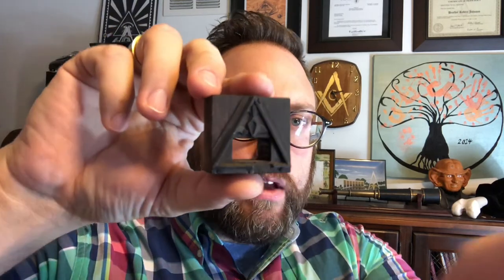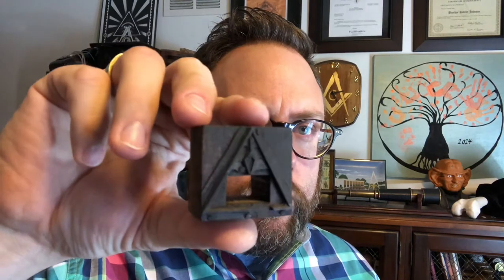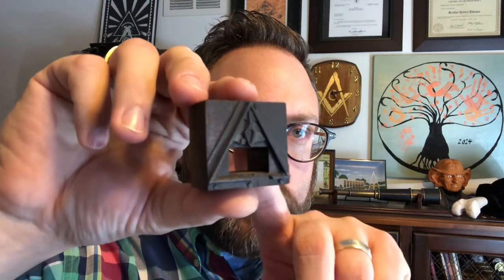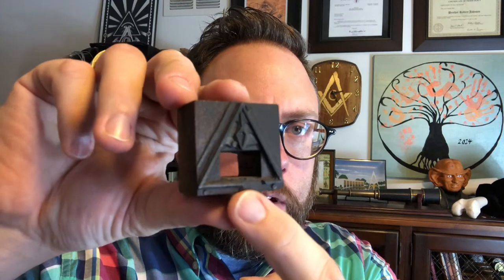This particular block is just a regular old typeset block from the Cryptic Council. You've got the triangle — or the Delta rather — with the broken line at the bottom, and the trowel up there.